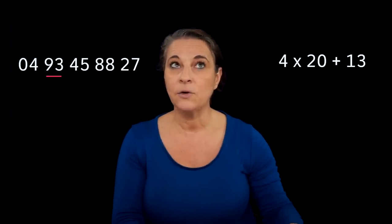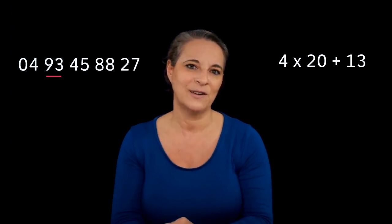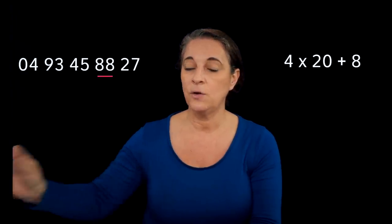Have a look at this next one. Let's do number two, numéro deux: zero quatre, quatre-vingt-treize, quarante-cinq, quatre-vingt-huit, vingt-sept. Here is the phone number: zero quatre, quatre-vingt-treize, quarante-cinq, quatre-vingt-huit, vingt-sept. We've got two extremely complex numbers here — quatre-vingt-treize and quatre-vingt-huit. Quatre-vingt-treize is four times twenty plus thirteen, which equals ninety-three. And quatre-vingt-huit — four-twenties plus eight — is eighty-eight.